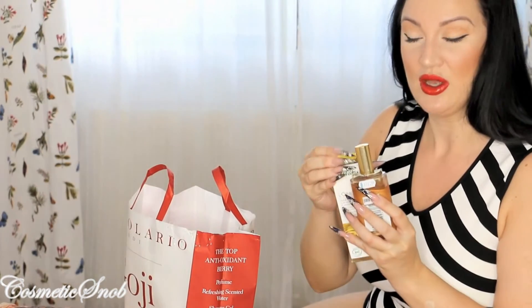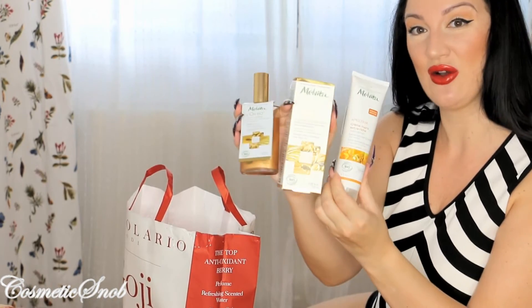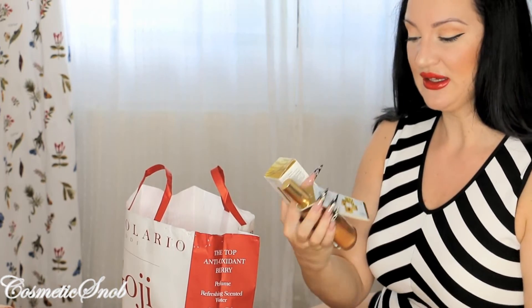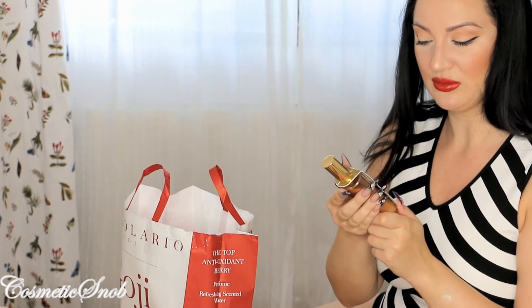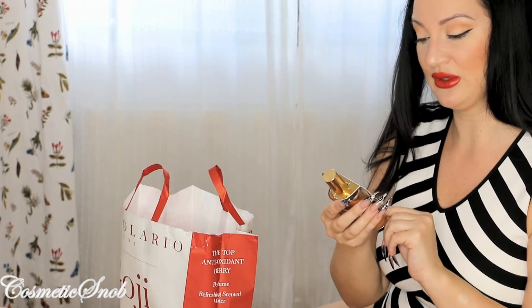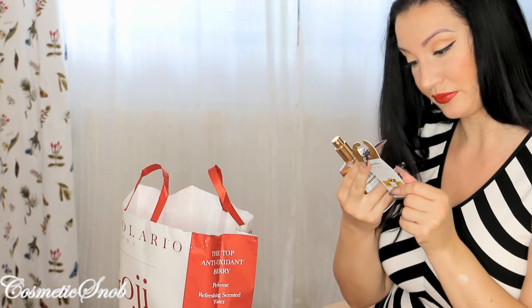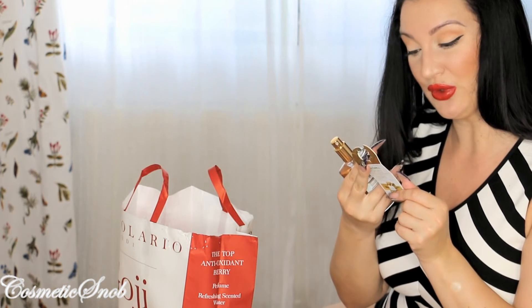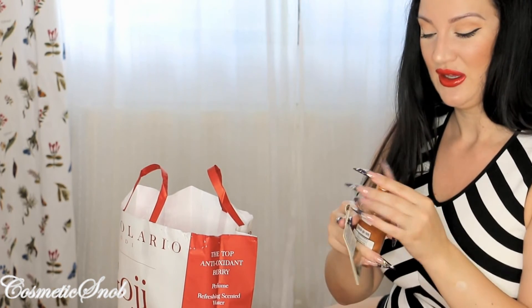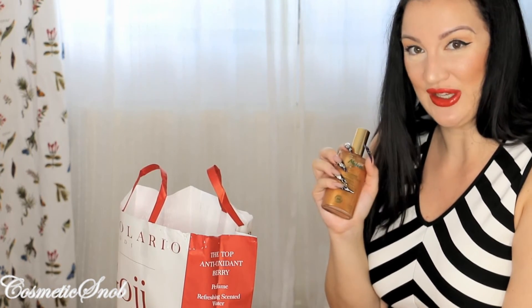This is a brand I've been wanting to buy for a very long time but I could never justify the price, and now they were 50% off. It's called Melvita. This is a shimmer oil — there's a video of me trying it on. It's a sparkling oil with a golden shimmer for the face, body and hair. The oils it contains are Argan oil, Candy oil, Inca Inchi oil, and Buriti oil. I've used it several times already. It absorbs very quickly and it leaves a delicate sheen on the skin.